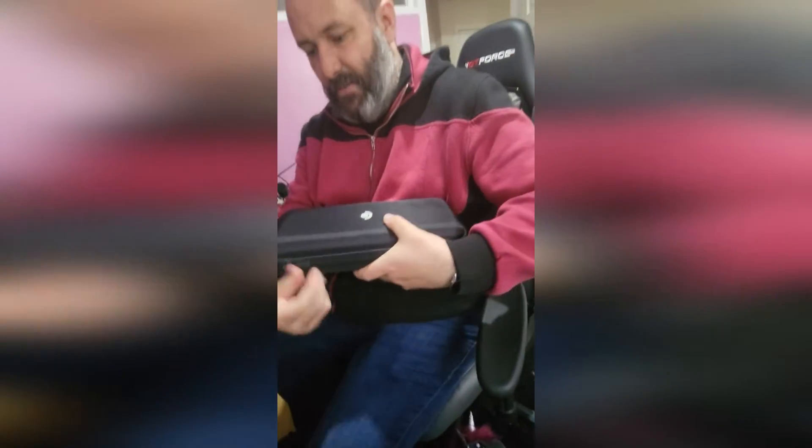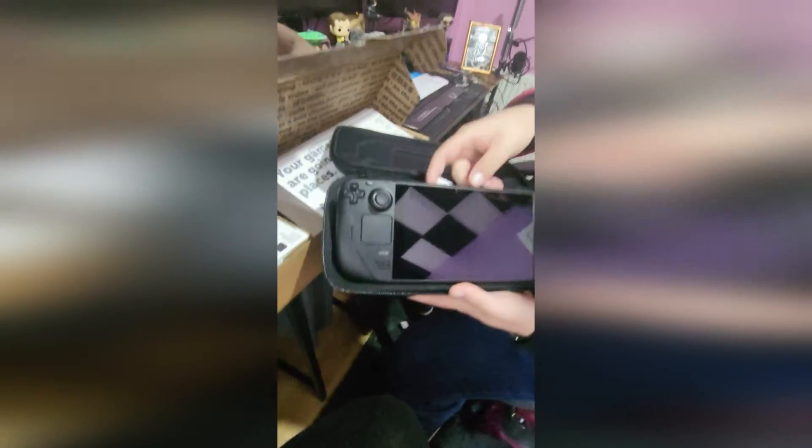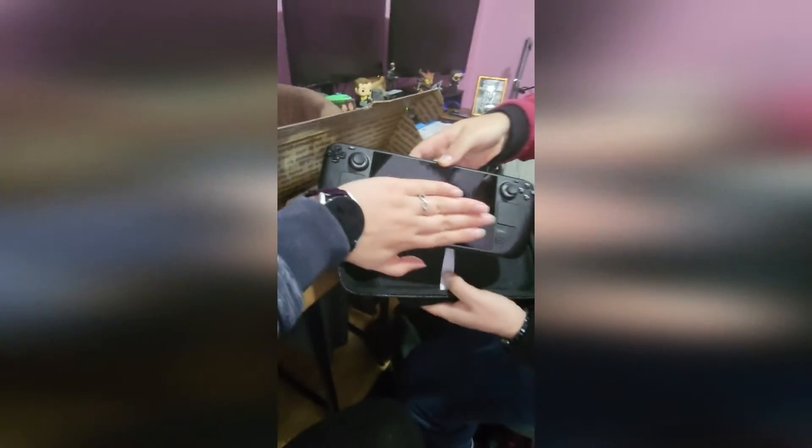We're going to show you what the Steam Deck looks like. This is actually very big. Look at the size of this console - this is huge. Look at the reflection and the screen. This is massive. My hand for comparison - actually, here's a better hand for comparison.